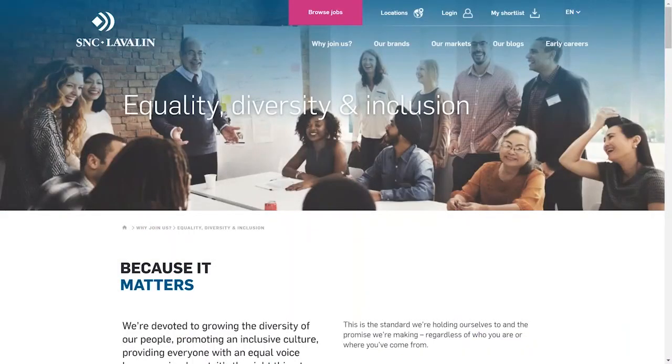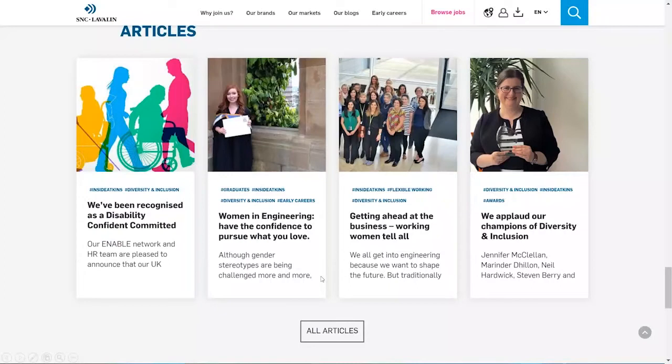The careers site has given us a fantastic shop window to talk about our ED&I journey and a real platform. With the related articles and blogs, we get a lot of our employee and ED&I networks to contribute — you'll see content around flexible working, for example. The great thing about the platform is it allows that pick-and-mix of content and really helps people understand what the organisation is like to work in.